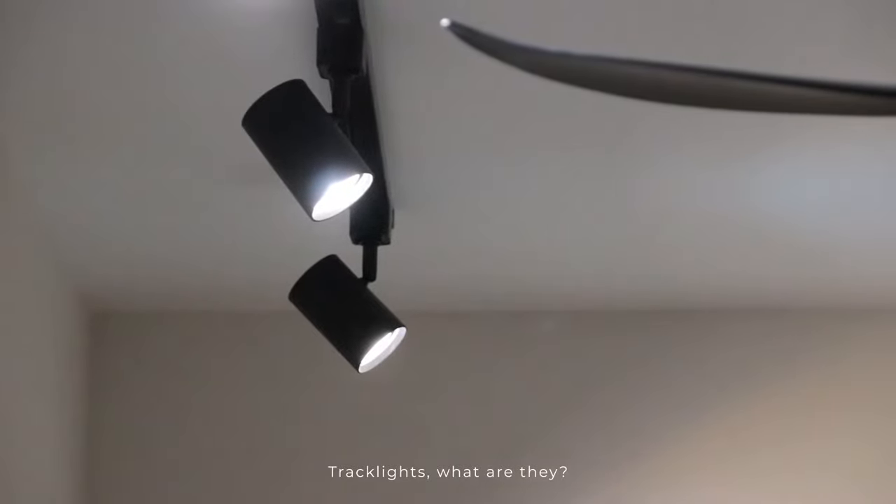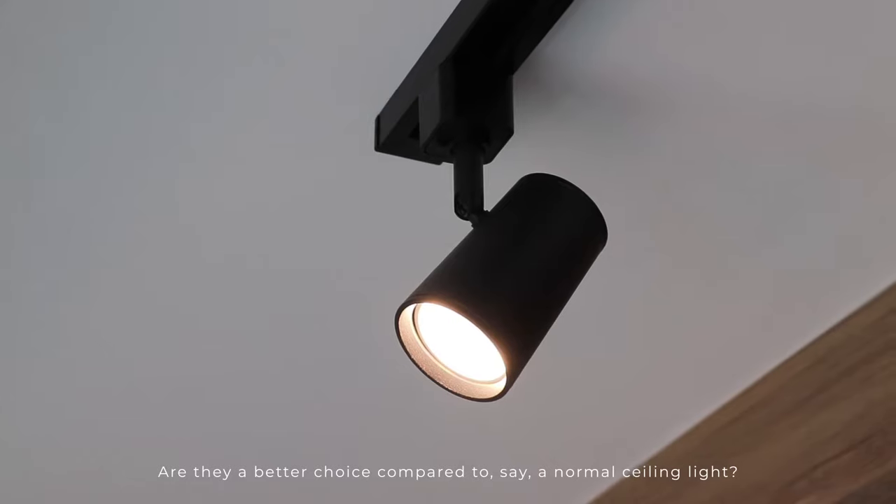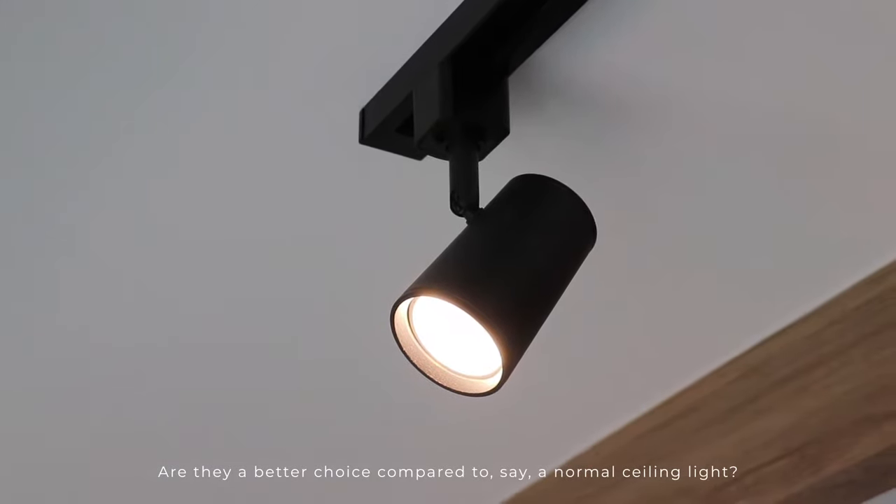Tracklights — what are they? Why should I use them? Are they affordable? Are they a better choice compared to, say, a normal ceiling light?